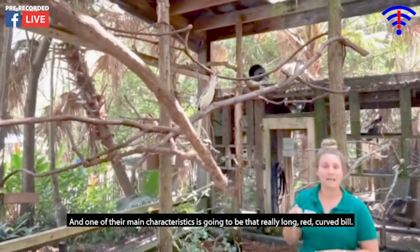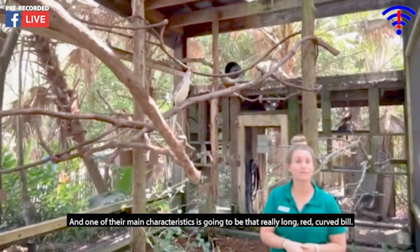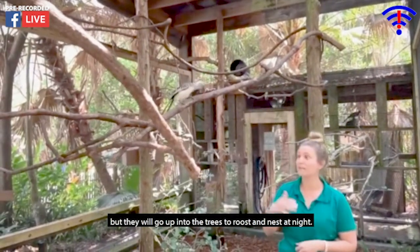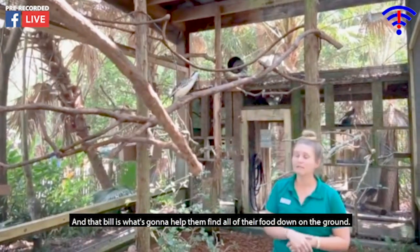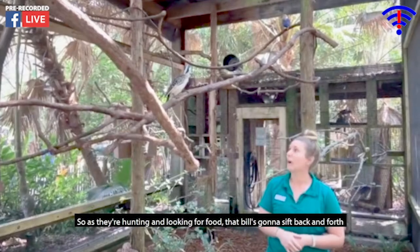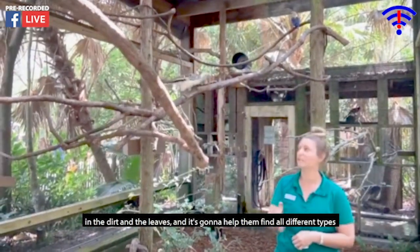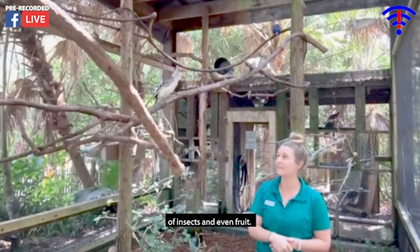One of their main characteristics is that really long red curved bill. This bird does spend most of its time on the ground but will walk into the trees to roost and nest at night. That bill is what helps them find all their food down on the ground. As they're hunting and looking for food, that bill sifts back and forth through the leaves and helps them find all different types of insects and even fruit.